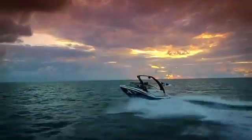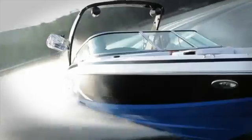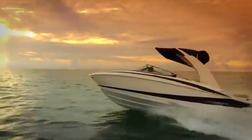We believe the thrill begins the moment the driver hits the throttle. A shared experience beyond boundaries and without limits. Where innovation and emotion intersect, you'll find Regal.